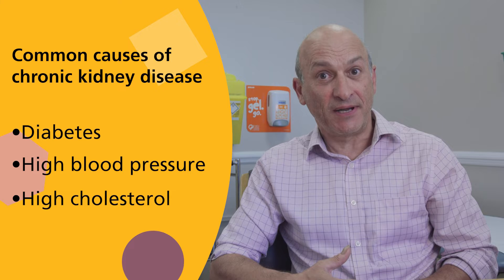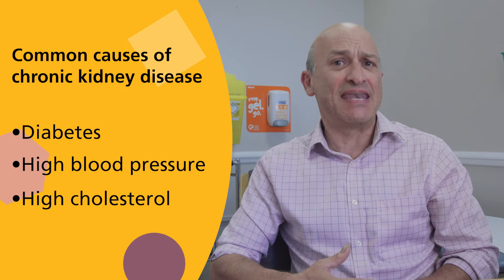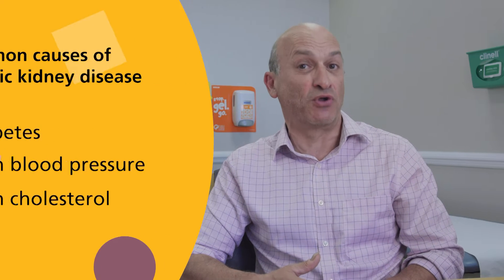In high blood pressure, or people with high cholesterol, the blood vessels in the kidney tend to get narrowed and furred up, which makes the kidneys less good at getting rid of waste products.